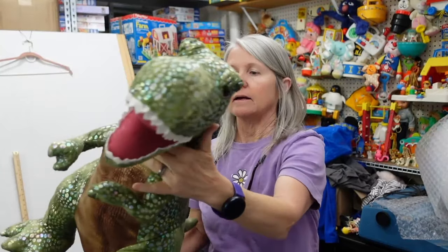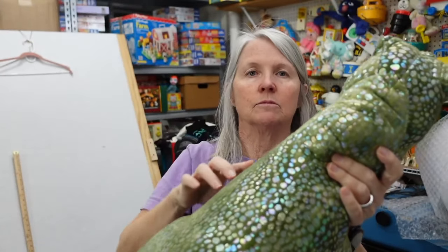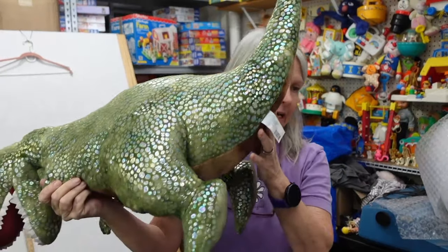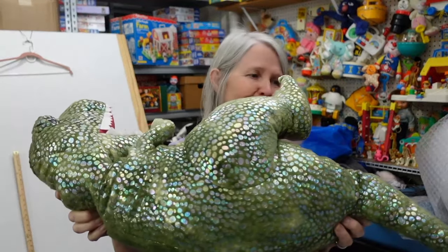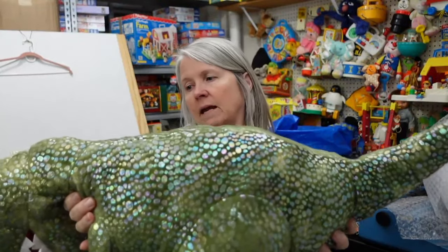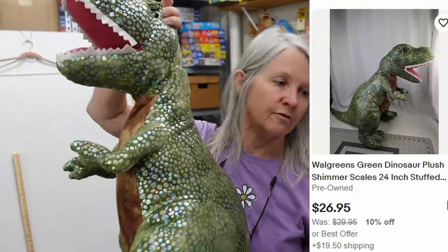This is Walgreens — big old dinosaur. I talk about this every time: do not wash this. All of this little stuff is layered on there and if you put this in the washing machine, all of that goes over everything else in your wash. I'm thinking this is not going to fit in a large priority box, so I'll probably squeeze it into a 16 by 12 by 8. Maybe tuck his head or something. I'm hoping 25 plus for him.